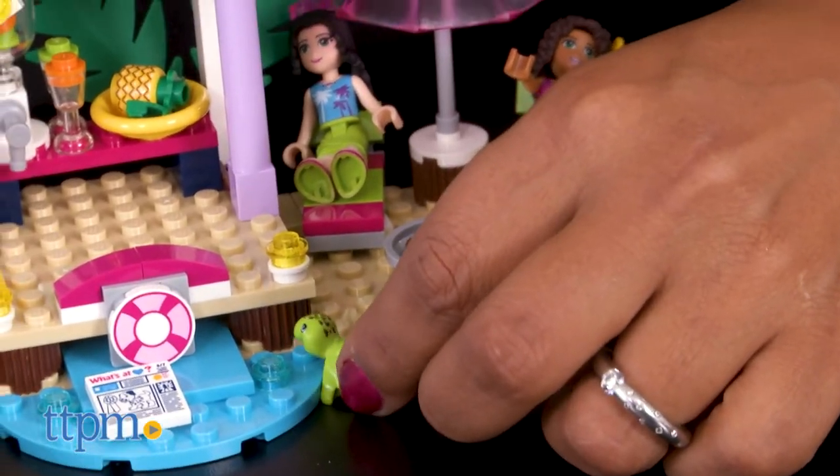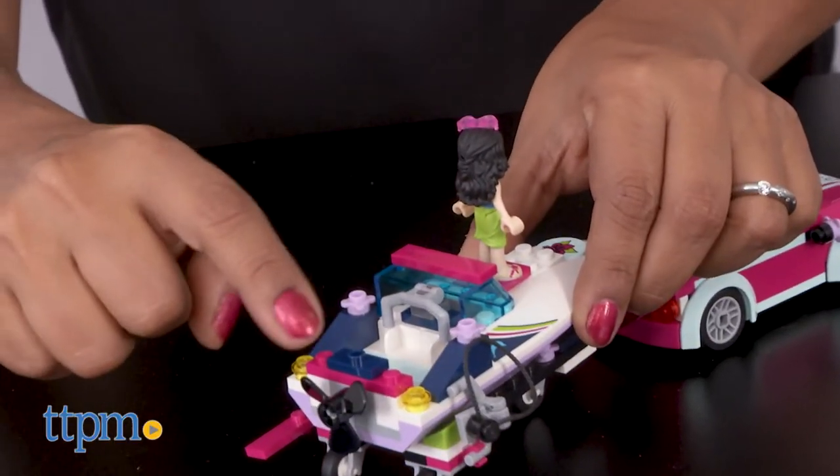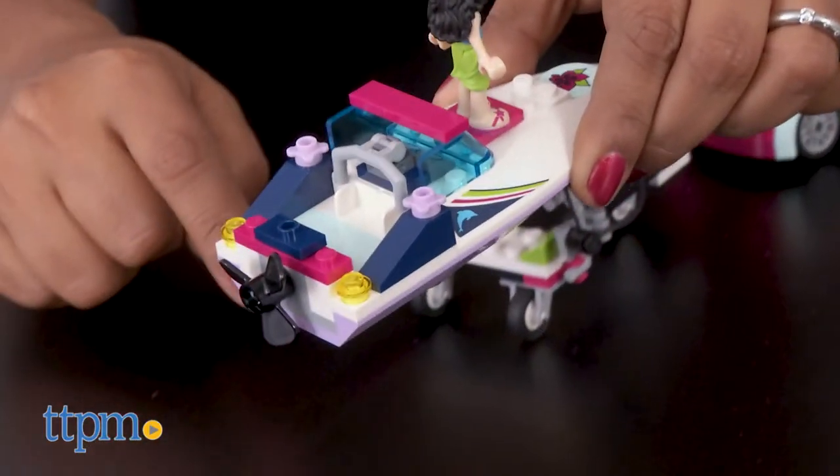This is a great playset that is sure to encourage role play, creative storytelling, and overall fun. The build helps reinforce fine motor skills, hand-eye coordination, and overall focus.